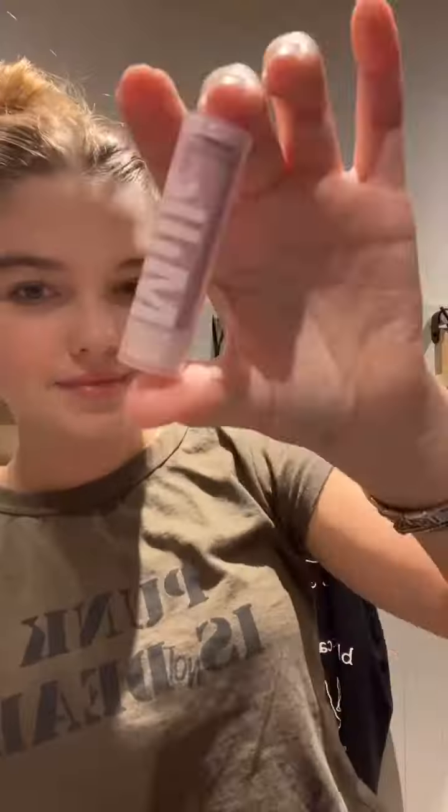This is the blush. This is the highlight — Westman. Setting powder. This is the eyeshadow and it's in Dodgeball. Curl and mascara. And then lips.